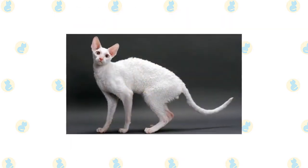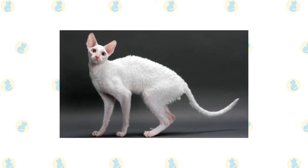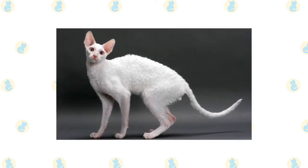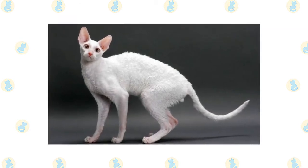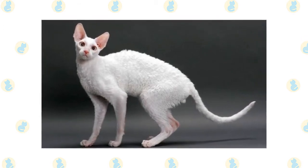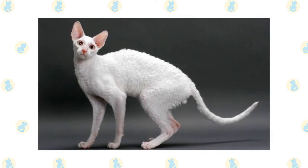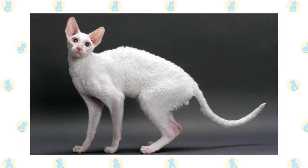With his crushed velvet coat, racy slender body, and curly whiskers, the Cornish Rex is a dandy of a cat. In addition to his soft wavy fur and curvy body, he is distinguished by a small egg-shaped head about one third longer than it is wide. His facial features include a rounded forehead, the high cheekbones of a supermodel, a Roman nose with a high prominent bridge, and oval eyes that slant slightly upward.